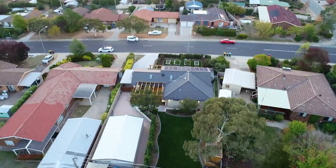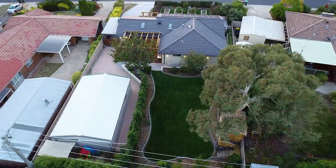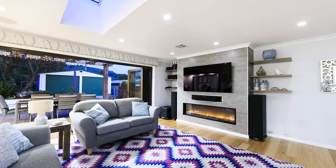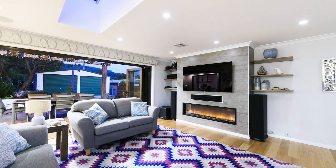The owners have paid particular attention to the livability of this home, with the open plan living and kitchen area being the real heart of the property. This home will be perfect any time of year.